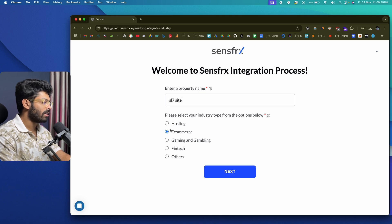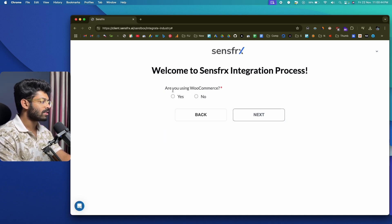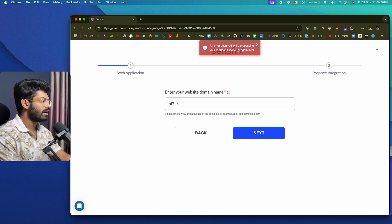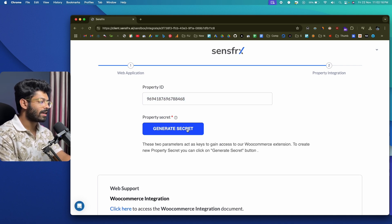Next, select the industry type — I'll select e-commerce. I'm integrating SenseFRX into one of my WooCommerce websites, so I'll click next. It then asks: are you using WooCommerce? I'll click yes and next. Now the website asks you to enter the domain name — in this case, my WooCommerce store address is sl7.in. Just enter the domain name and click next. It will take you to a page where you get a property ID. Copy the property ID and click 'Generate Secret' to generate the property secret. These two parameters act as the key to access the WooCommerce extension.